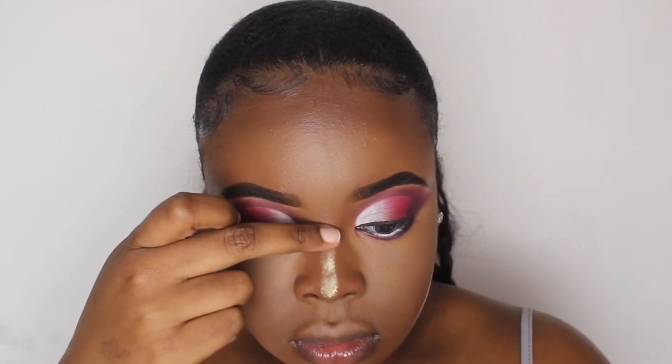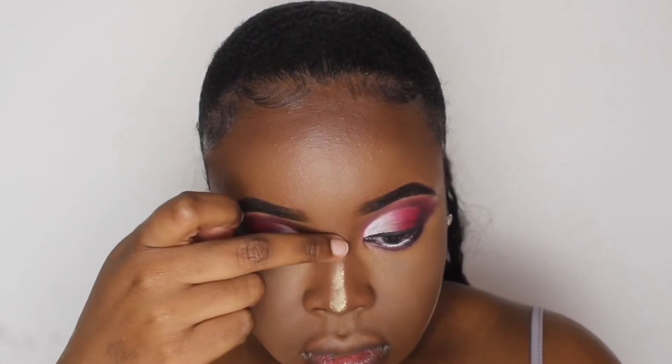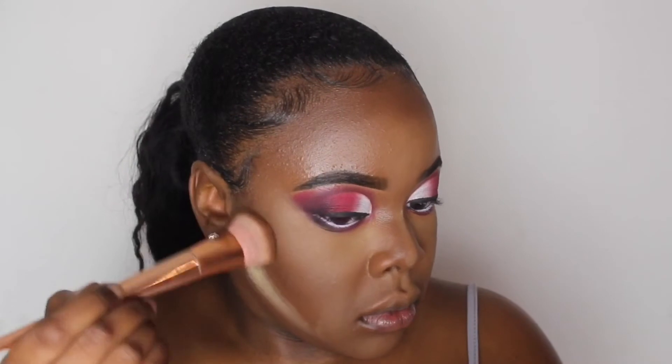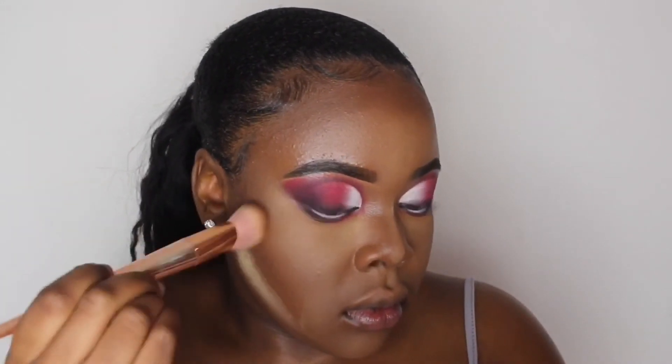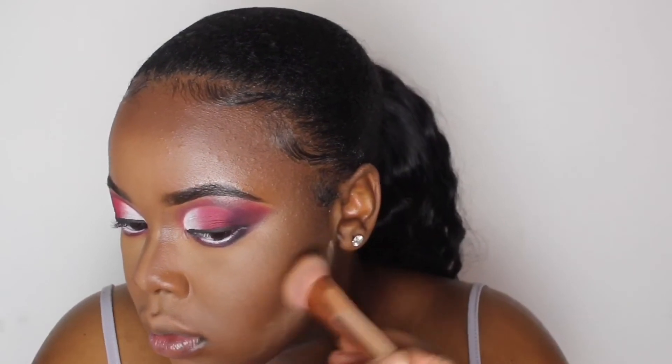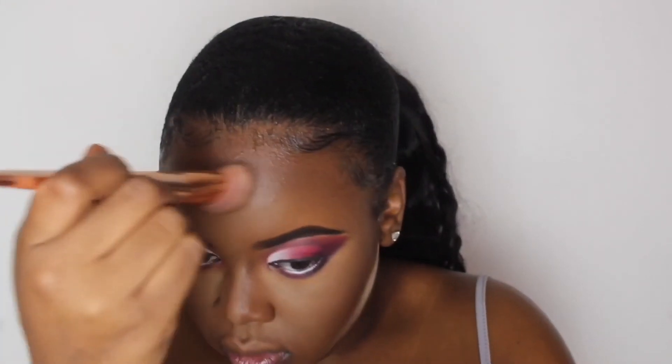You guys are probably thinking, what is this girl doing using her finger to apply powder? I know, but I find that using my finger to blend out my nose contour and to apply powder makes it so much more precise, and I like the way how it comes out. And until I find a brush that works better, I'm gonna keep doing it.